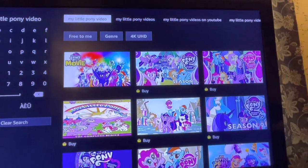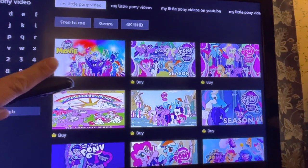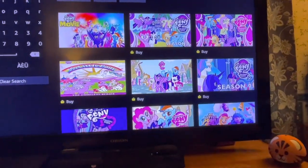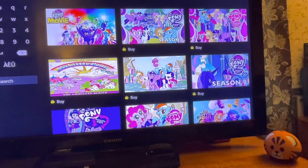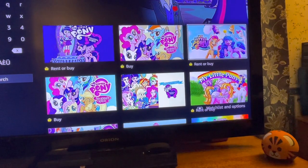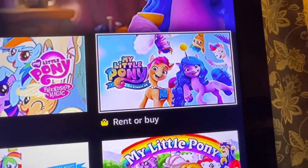I clicked on My Little Pony, the one that she wants. You can see there's a movie here, but that's not the newest one. There it is, down there. I can tell because it's the more 3D ones — yes, this is the one that she wants.